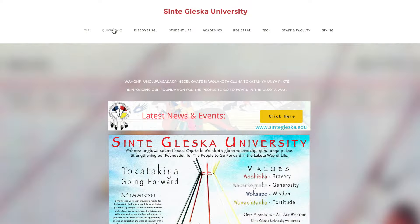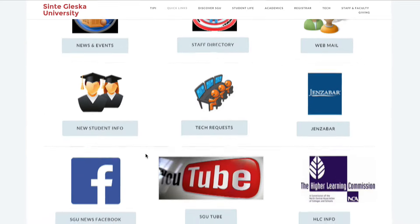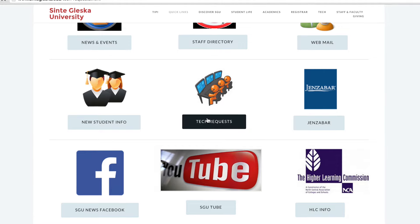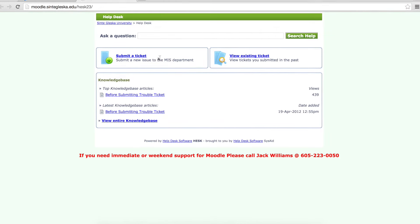Lastly, if you need any tech-related assistance or help with the topics I've mentioned, you can submit a tech request located on the webpage under Quick Links, Tech Requests. You'll need to provide your name, email address, category, priority, subject, and a detailed message of your problem. Your request will be answered within 24 hours.